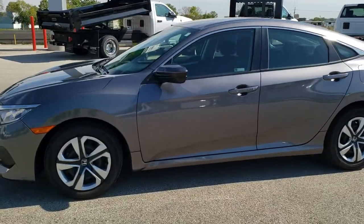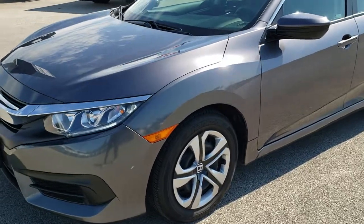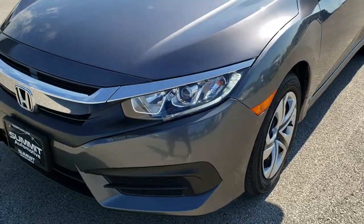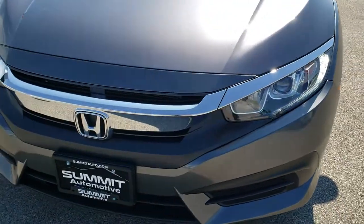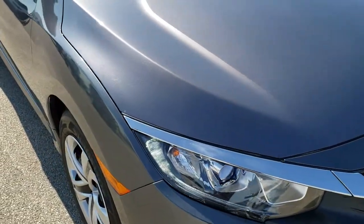This is stock number 10309. We are here at Summit Automotive in Fond du Lac, Wisconsin, your new and used car headquarters. Today we are checking out this super clean 2018 Honda Civic LX.